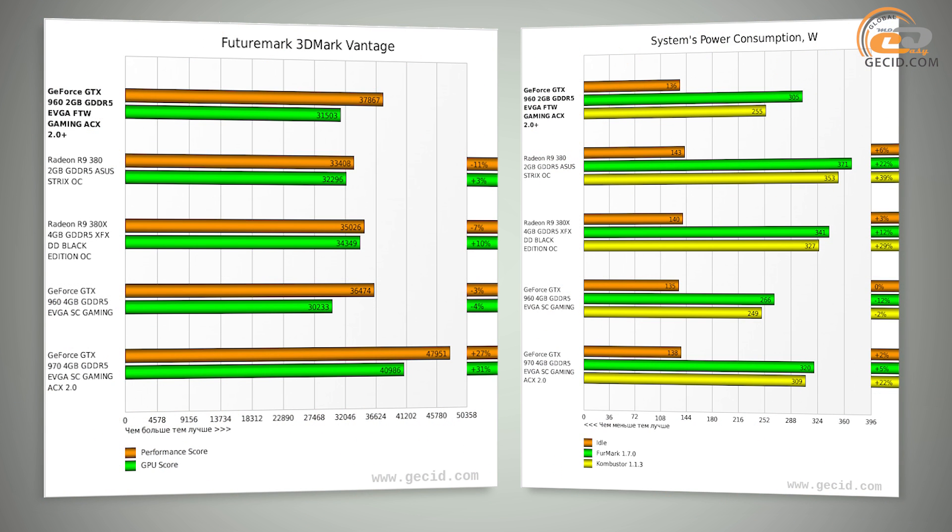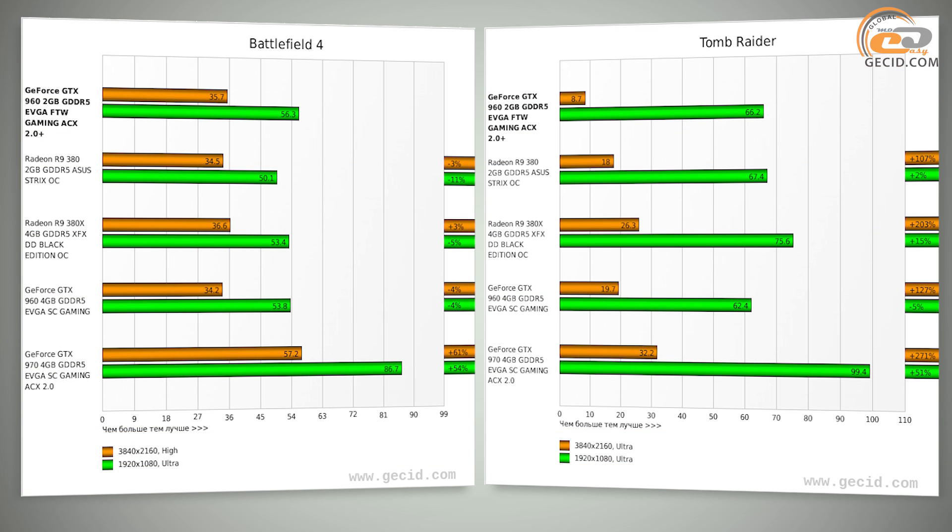The first thing we would like to draw your attention to is an enormous shortage of video memory at high resolutions, which significantly affected the final results. In some cases, the performance backlog could reach 100 or even 200 percent compared to the nearest models in the product line.